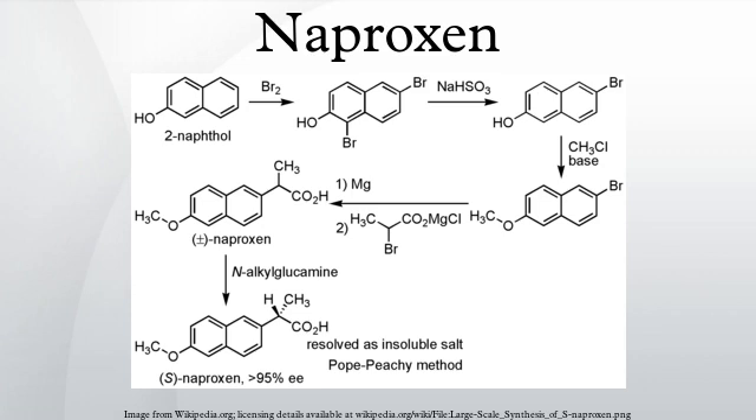Naproxen is a member of the 2-arylpropionic acid family of NSAIDs. The free acid is an odorless, white-to-off-white crystalline substance. It is lipid-soluble and practically insoluble in water, with a melting point of 152–155 degrees Celsius.